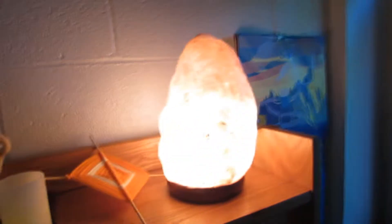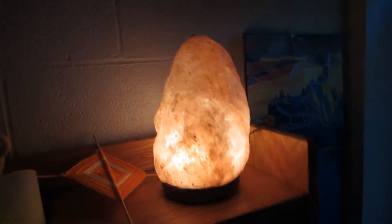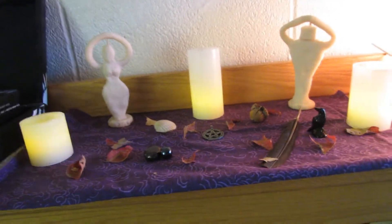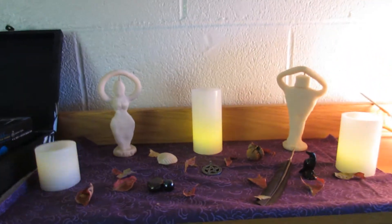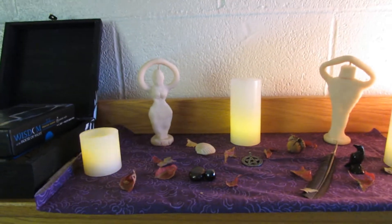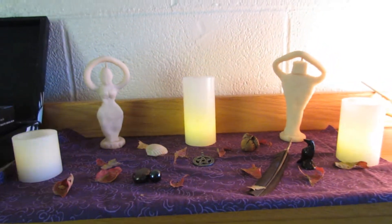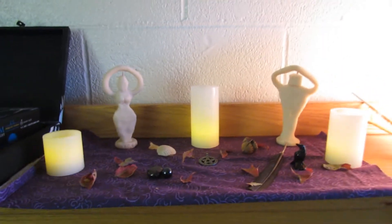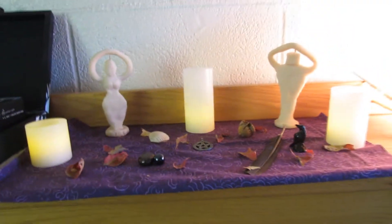I also brought my Himalayan salt lamp with me, because I can't get enough of it. Right now it's actually mostly decorated for Mabon, but it's not that decorated — it just has some colorful leaves scattered about, and that's about all I can really do with it, because I don't have very many resources here.